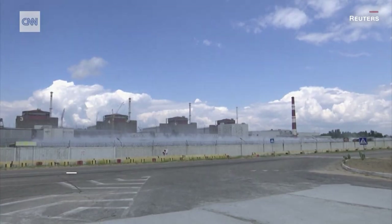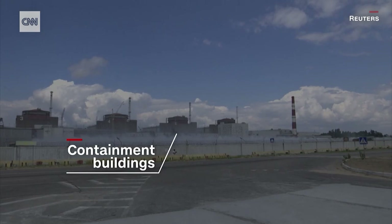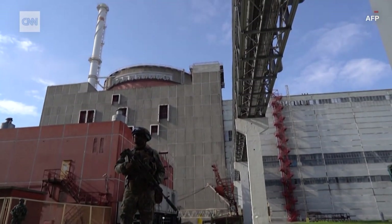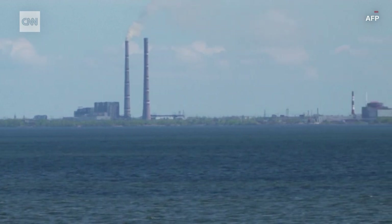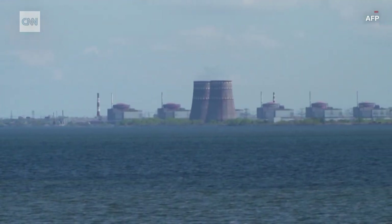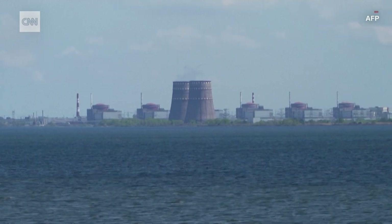The plants at Zaporizhia are inside containment buildings. The idea is that if there is any issue inside that reactor that leads to fuel melting or explosions, then the containment building is meant to hold all of that within, to literally contain any of the negative consequences.